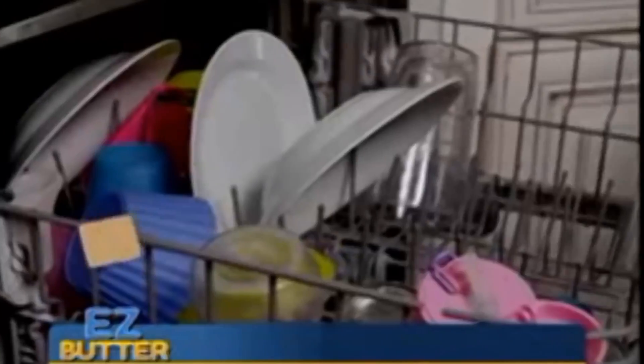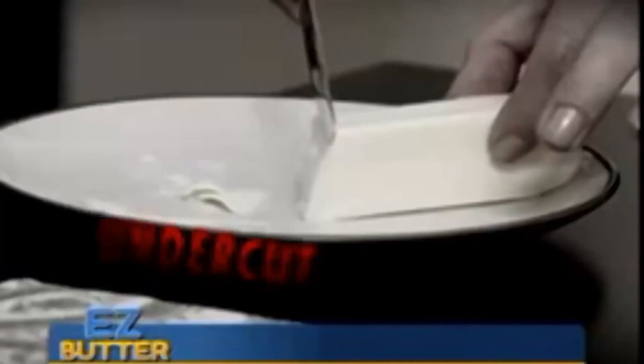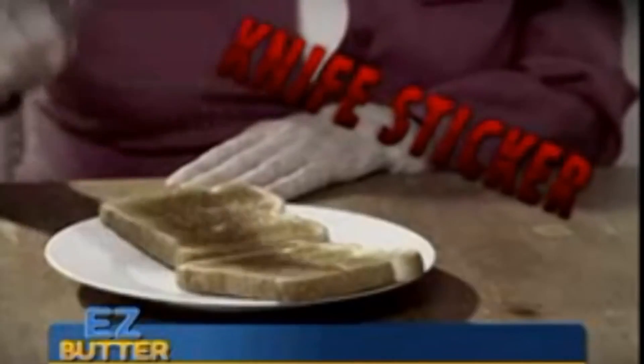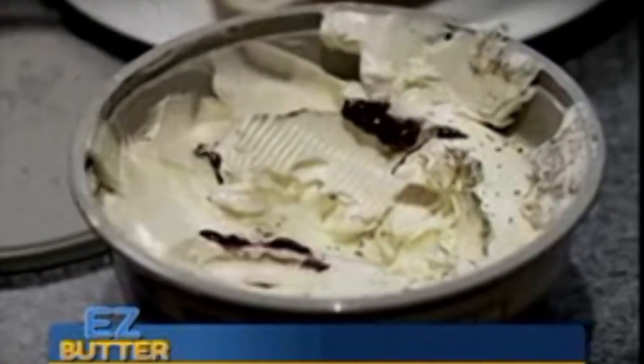Easy Butter keeps your kids safe from bacterial infection because it's safe to wash without causing an explosion. Oh shit, watch out — the butter slinging slasher is here to murder our sticks of butter. If only we had the protective casing of the Easy Butter.